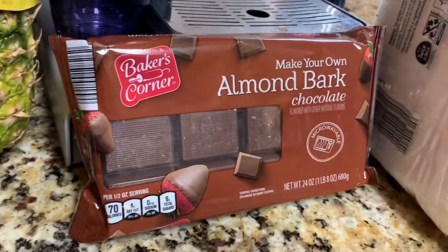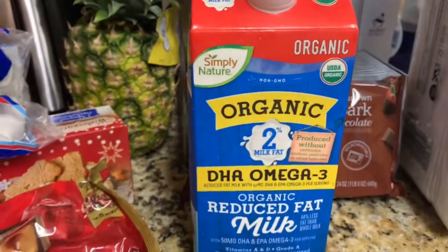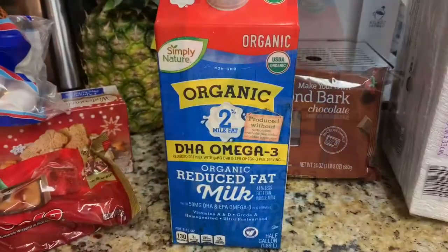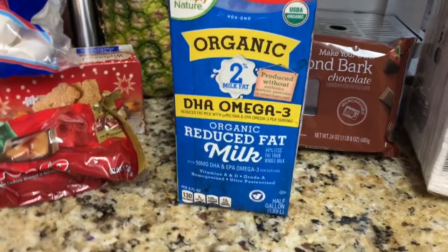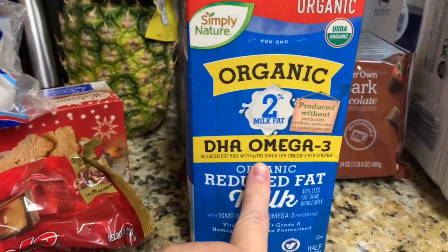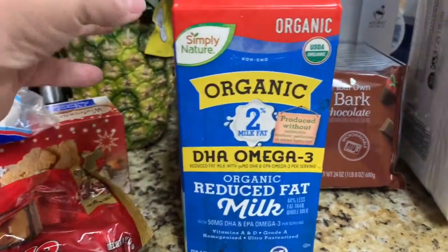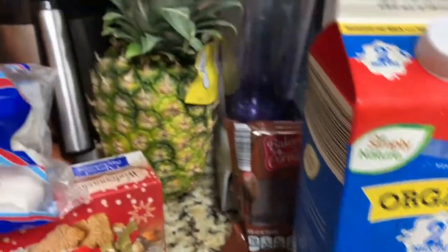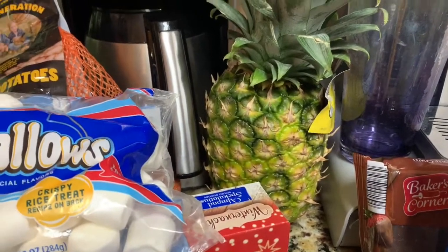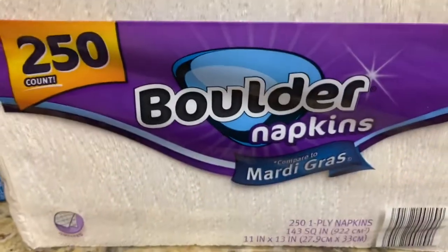Rolo rollers to make the little pretzel turtles were $2.99 — probably one of the more expensive items. Almond bark is cheaper at Aldi than at other stores, at $2.69. Of course, my milk — I always buy the organic DHA omega-3 milk because there are no hormones in it. It's $2.99, a little more than the regular at $2.69, but I buy it when they have it because it's better for me as a cancer survivor. Fresh pineapple was 75 cents — a very good deal. And last, Aldi napkins for $1.45.